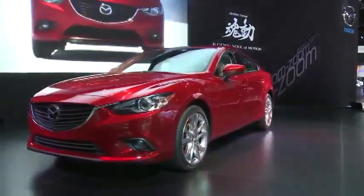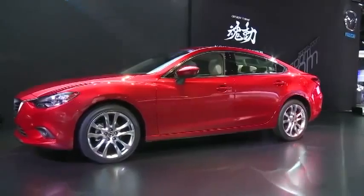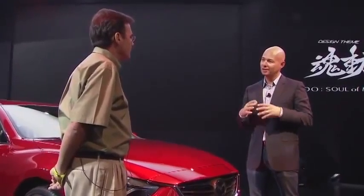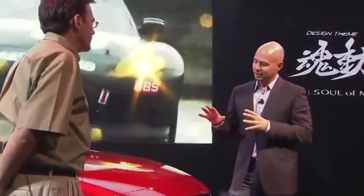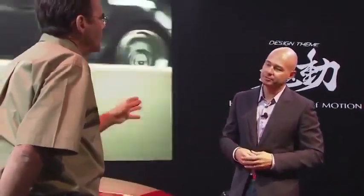This is the new all-new Mazda 6. We've been working on this project basically for the last two and a half to three years. It started with the Shinari concept vehicle. We did that in 2010 and showed it in Milan, Italy. That was really the first step in the new form language, which we call KODO. This is the second production vehicle behind the CX-5 to really capture that design language.